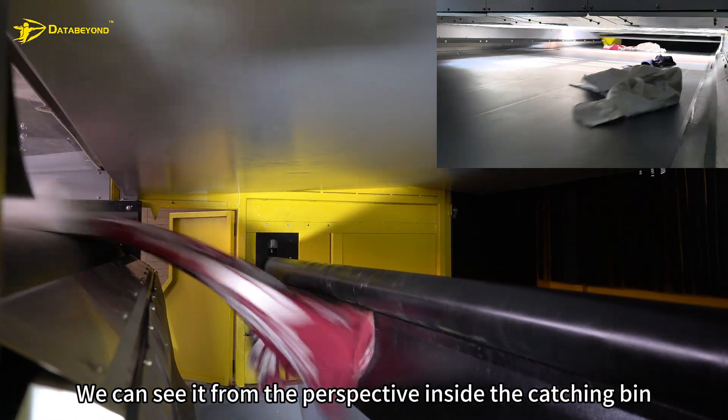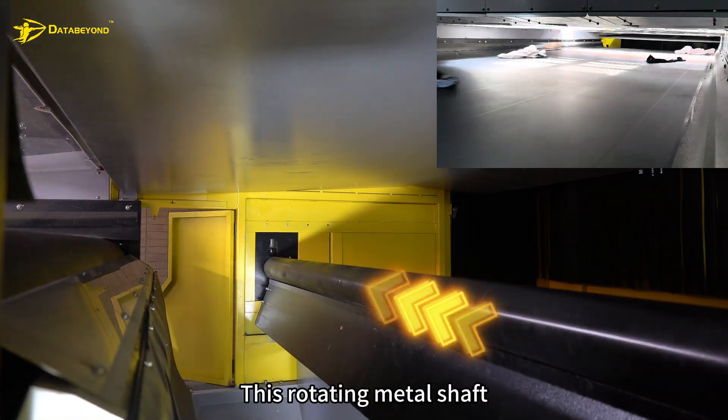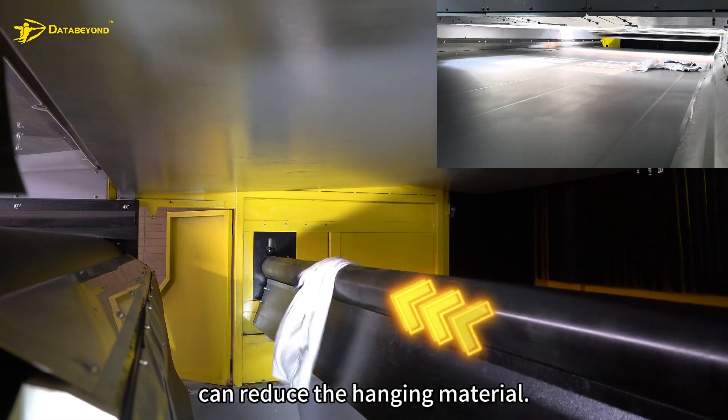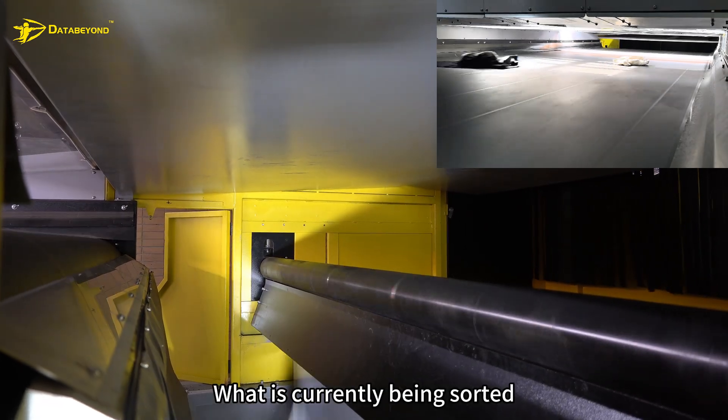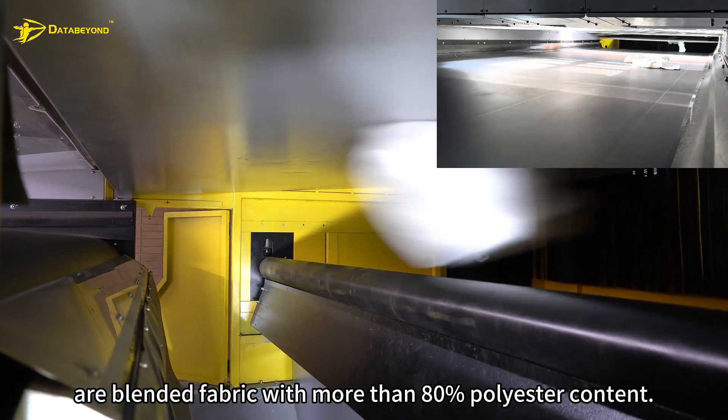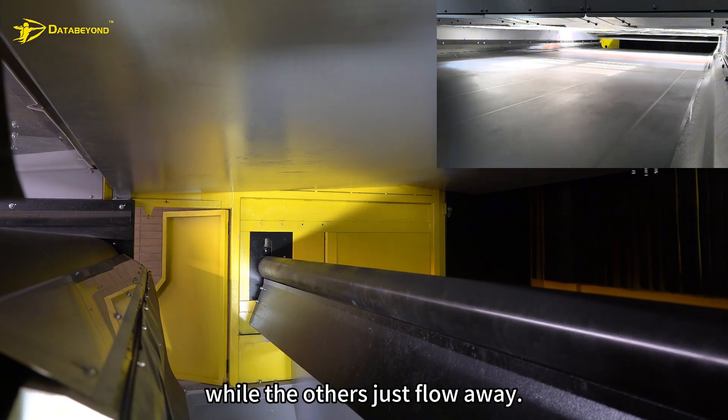We can see from the perspective inside the catching bin — this rotating metal shaft can reduce hanging material. What is currently being sorted is our blended fabric with more than 80% polyester content, while the others just flow away.